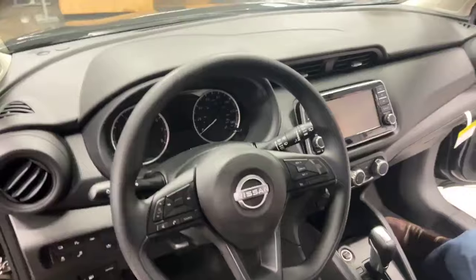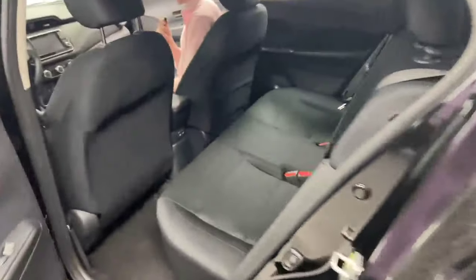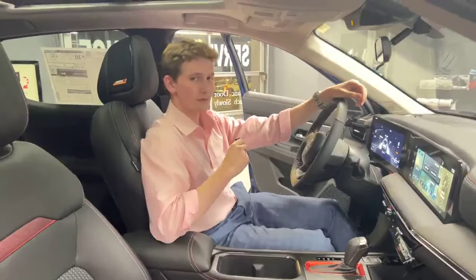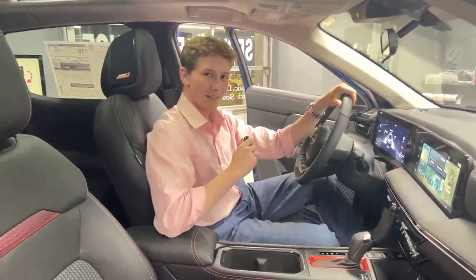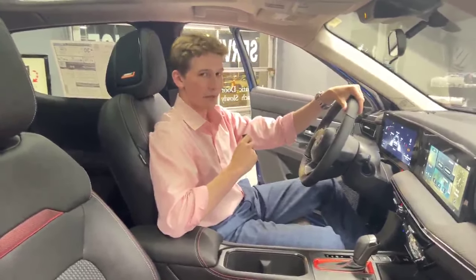The interior of the Kicks hasn't undergone quite a drastic redesign until the 2025s that we have here, so we're very excited to show you that one. Here we are in the 2025 Kicks — this one is an SR with the premium package. You're going to notice quite a bit of difference here in the 2025 versus the 2024.